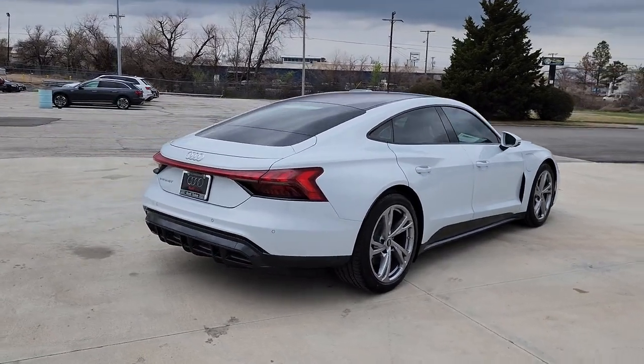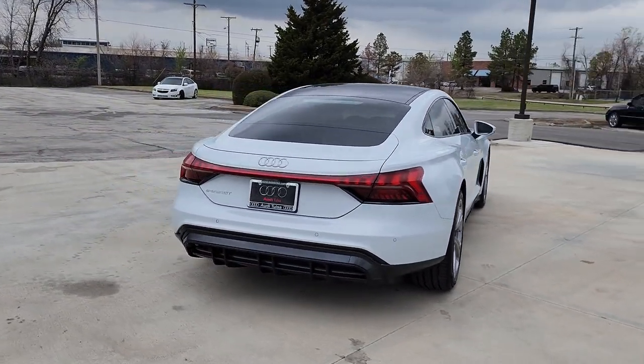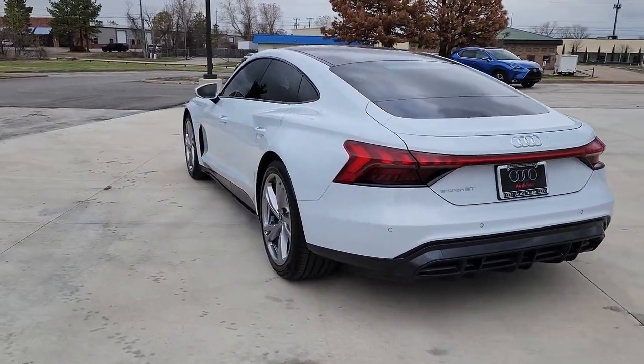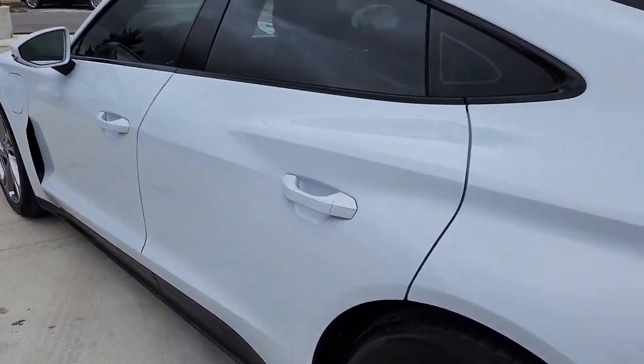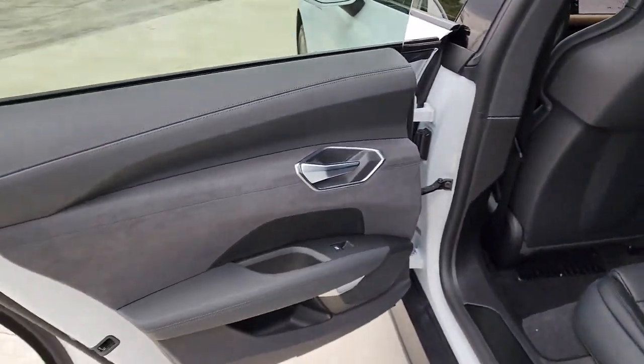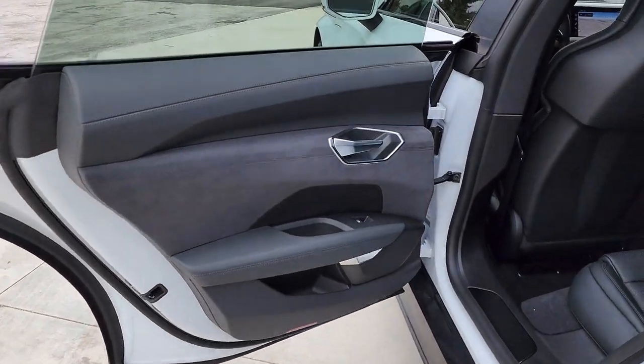These are just some of the great options this vehicle comes with: keyless entry, navigation system, woodgrain interior trim, satellite radio, power passenger seat, heated mirrors, premium sound system, fog lamps, dual zone AC, and steering wheel audio controls.